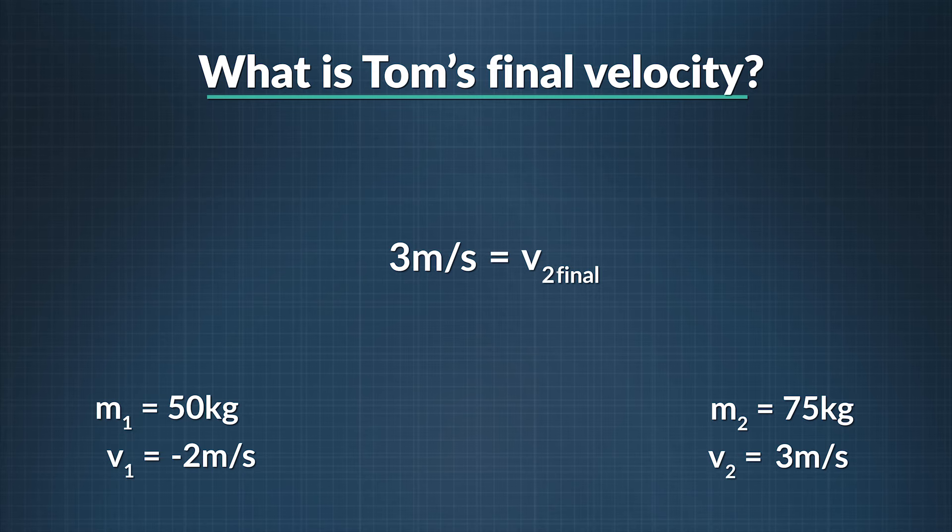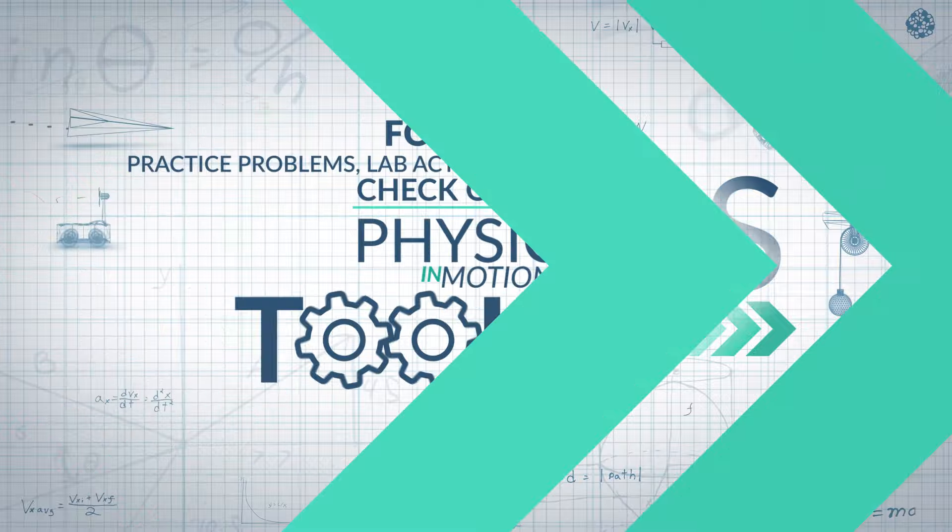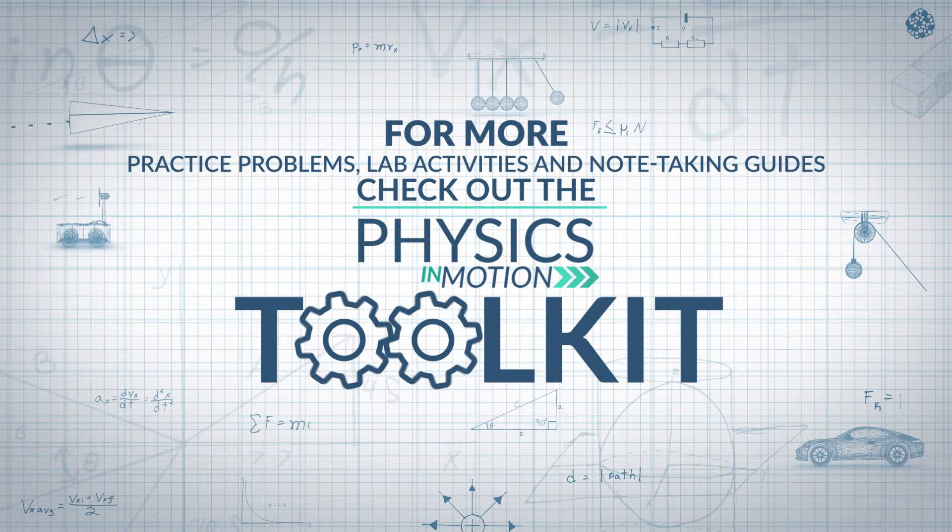Because this collision was elastic, kinetic energy was conserved. In this segment, we've learned how the term collision is defined in physics and looked at the differences between the two types of collisions: elastic and inelastic. That's it for this segment of Physics in Motion. For more practice problems, lab activities, and note-taking guides, check out the Physics in Motion toolkit.